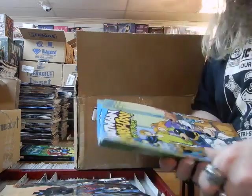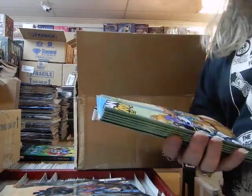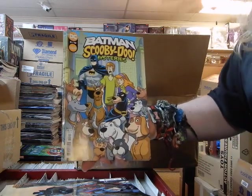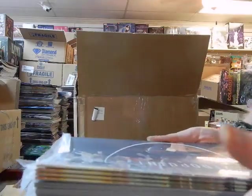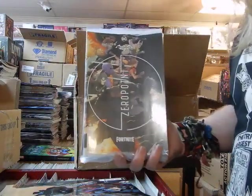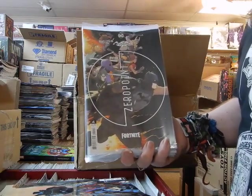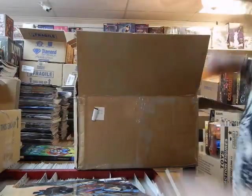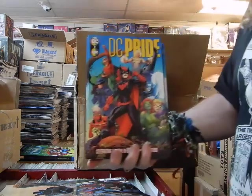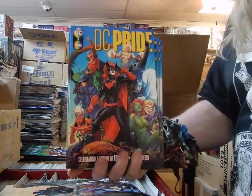Scooby-Doo Batman: The Batman-Scooby-Doo Mysteries issue three of five — Scooby and his amazing friends. This is Fortnite number four, and this is the second printing on Fortnite four. And more of the DC Pride Cover A's.